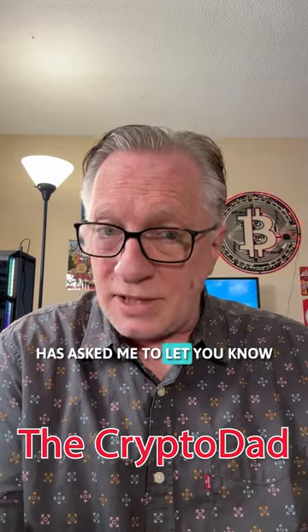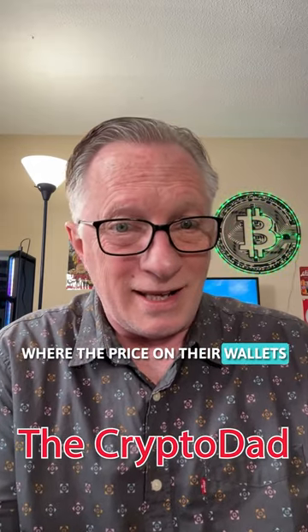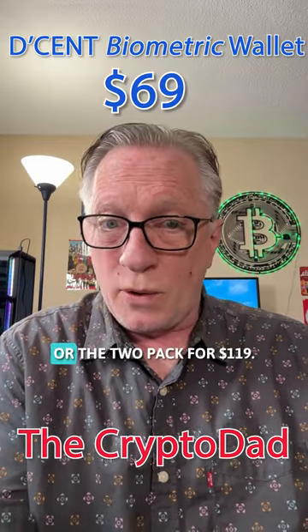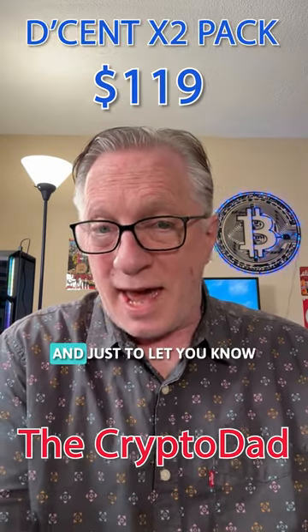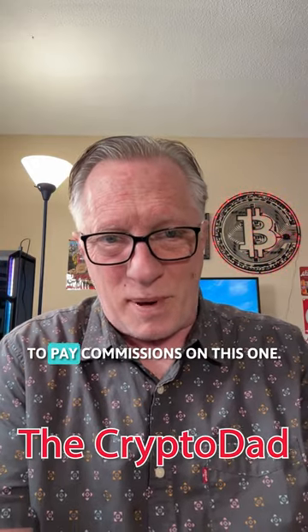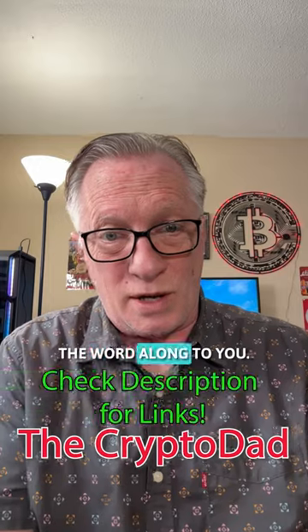Descent Wallets has asked me to let you know that they are running a Bitcoin halving sale 24 hours before the halving, where the price on their wallets is going way down. You're going to get the Descent Wallet for $69 or the 2-pack for $119. Just to let you know, this is not selfish — they can't even afford to pay commissions on this one. They just wanted me to pass the word along to you.